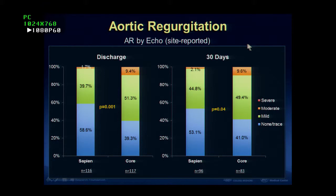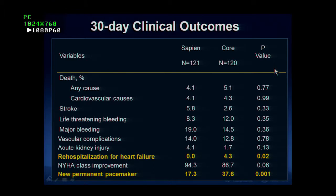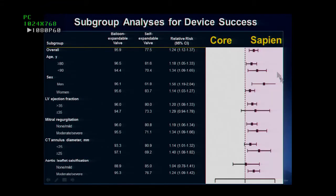By echocardiography at discharge and 30 days, moderate or severe AR after CoreValve was almost 10%, but after Sapien it was only 2%. At 30-day clinical outcomes, rehospitalization rate was higher and new permanent pacemaker rate was higher after CoreValve than Sapien. In all subgroups, Sapien valve looked better than CoreValve implantation.